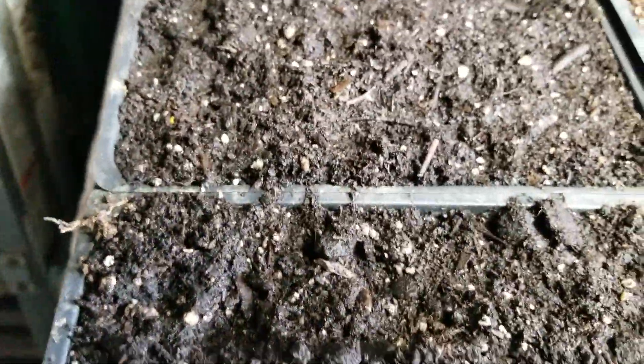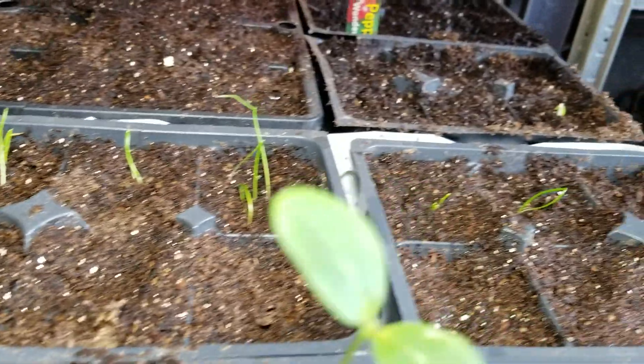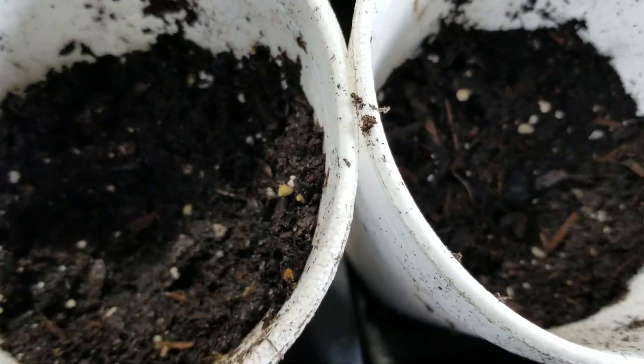The eggplant here is not up yet; it should be up probably next week. We have more cucumbers in back there — not up yet. Sweet peppers are not up yet. There's more peppers there too, and these are peppers also — not up yet.